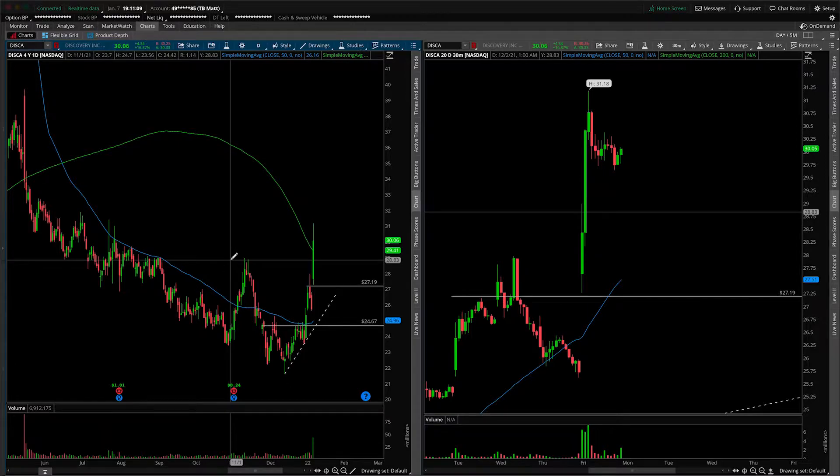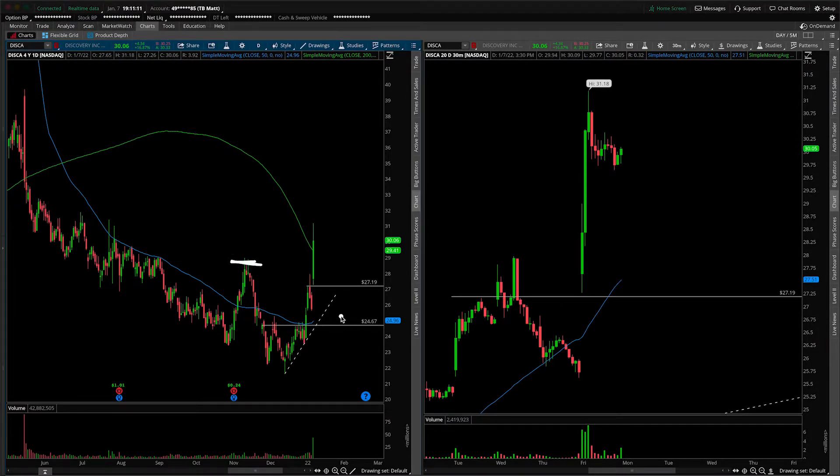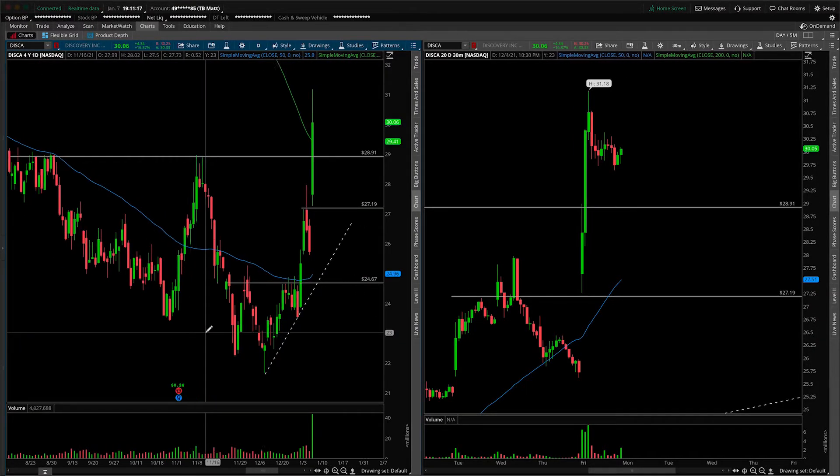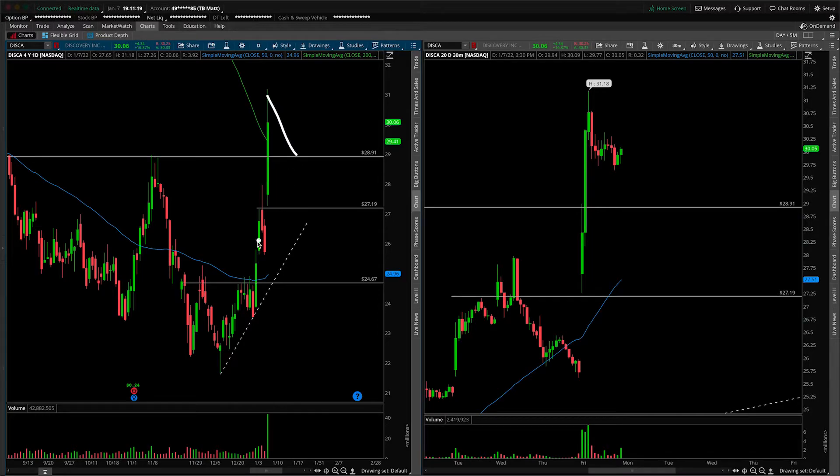On today's session we did take out this prior pivot high. So there is potential here for a trade to unfold. If we do something like this, any sort of pullbacks that ultimately hold that level, we have nothing more than a break and retest — look for the long back up towards these highs around $31, and then continuation after that.